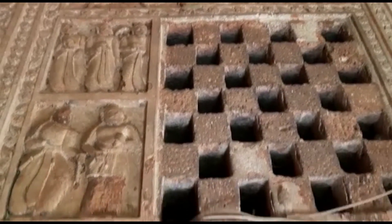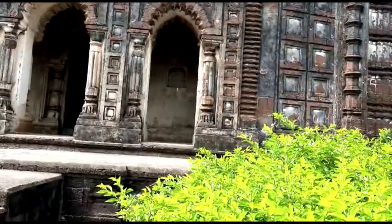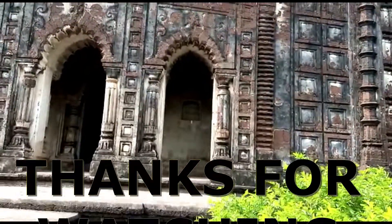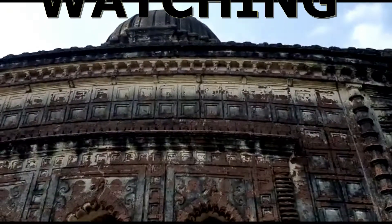If you are visiting Bankura, do not forget to check out these 6 items. Which one is your favourite? Let me know in the comments. If you want to know about the places to visit in Bankura, watch the video provided in the description box. Thanks for watching! Bye bye!